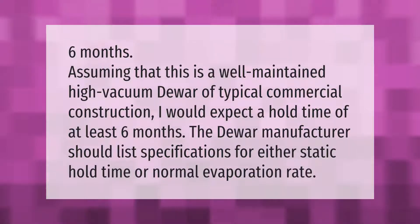Six months. Assuming that this is a well-maintained high vacuum dewar of typical commercial construction, I would expect a hold time of at least six months. The dewar manufacturer should list specifications for either static hold time or normal evaporation rate.